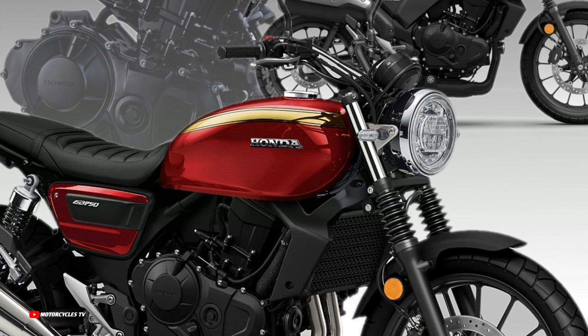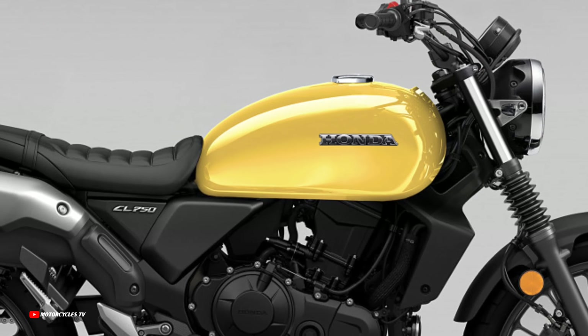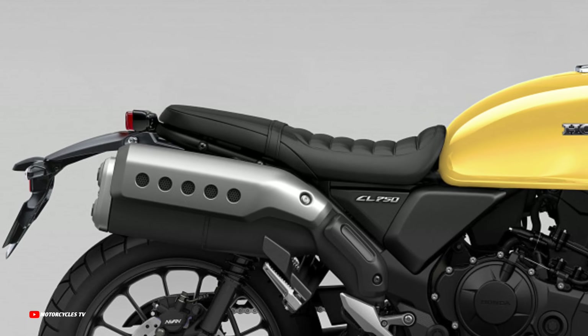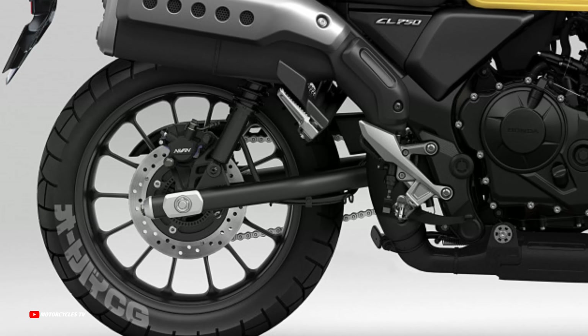We are still waiting for both of these models to be officially launched and announced. This video we just show the photos of these models so everyone knows first.